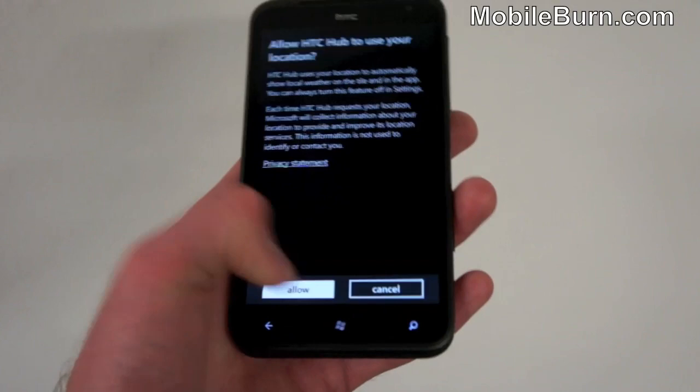Altogether a fairly well-stocked handset and pretty neat looking as well. Here's a quick look at the HTC Titan. I'm Russ Jeffers from overburne.com. Thank you. Bye-bye.